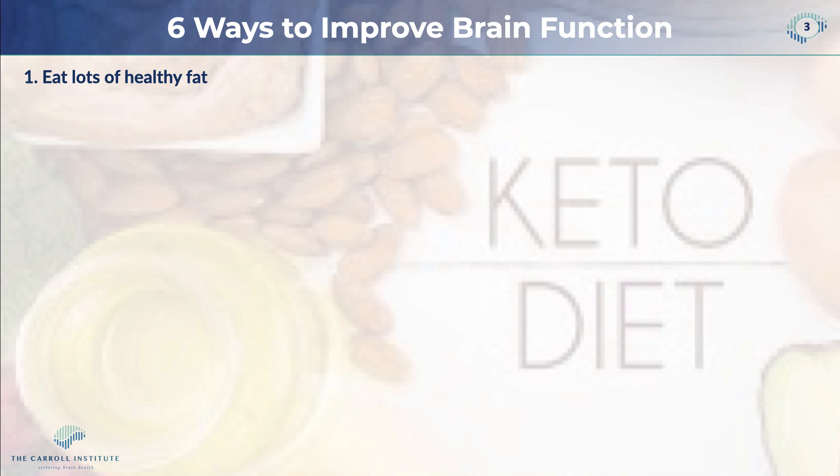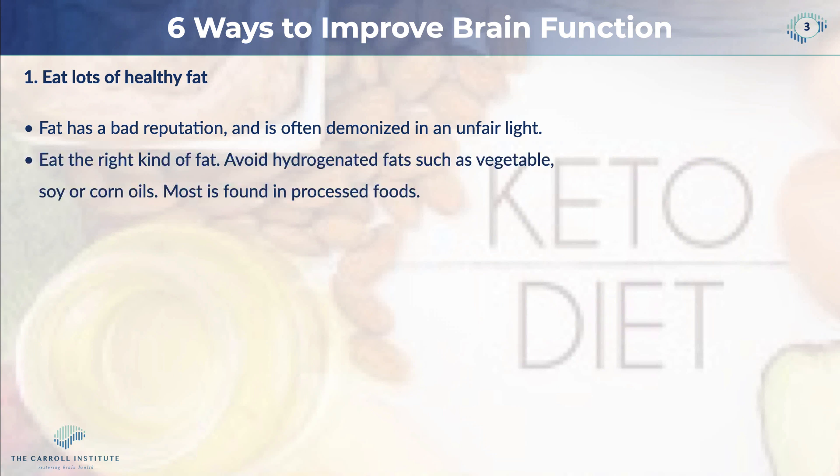The first thing we want to do is make sure that you are eating plenty of fat. Fat has gotten a bad reputation over the last 40 to 45 years or so — it's often been demonized in an unfair light. This goes back to some faulty research that came out of the Soviet Union in the early 1950s and the idea that fat made you fat. Actually, fat does not make you fat. Carbohydrates make you fat.